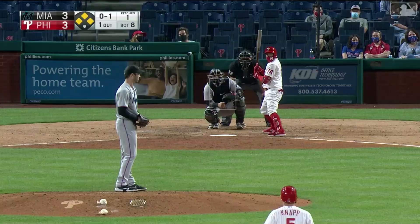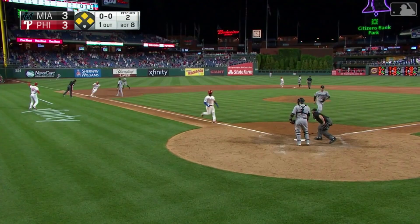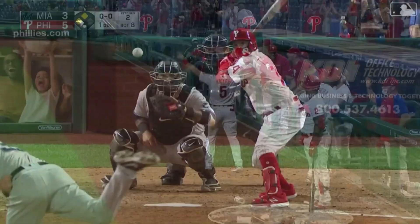The 0-1 to Torres — and he lines it into left field, a base hit. One run is in, rounding third now — he'll score. It's a two-run double for Torres and the Phillies have taken the lead. It's 5-3. Coming off the injured list and he's coming off swinging. How about it?